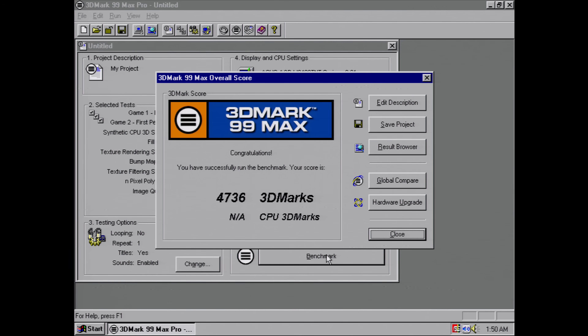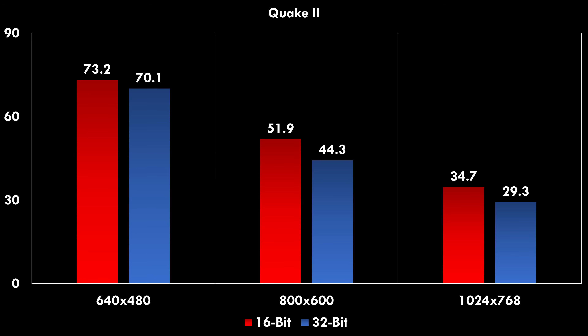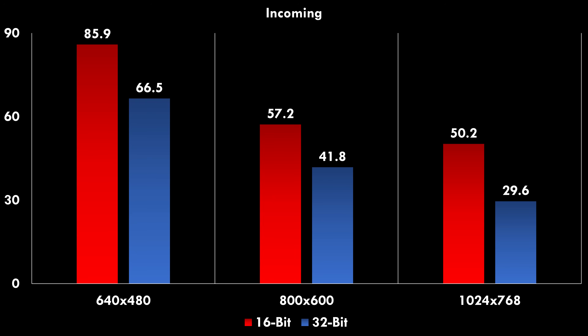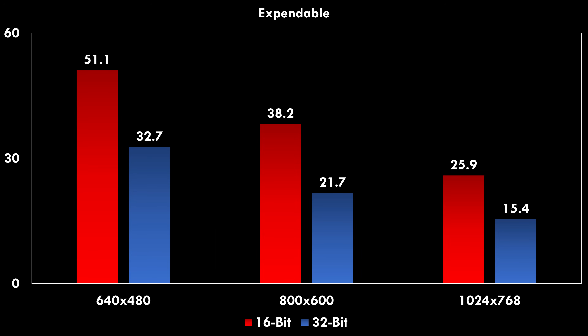First up we have 3DMark 99 Max with a score of 4736. In GL Quake we can see solid performance — I've got results for various resolutions as well as 16-bit and 32-bit colors. Quake 2 runs a little bit slower, but at 640x480 we're still getting excellent performance. Forsaken was a game heavily benchmarked back in the day — very colorful, a real showcase for 32-bit colors, and on the Riva TNT it runs really well. Incoming was another showcase for 32-bit colors, looks stunning, and performance is pretty good — up to 800x600 this is really playable. Turok 2 also shows decent performance, playable up to 800x600 with 16-bit colors. And one more game — Expendable. This one is more demanding; you're better off playing with 16-bit colors and keeping the resolution low.